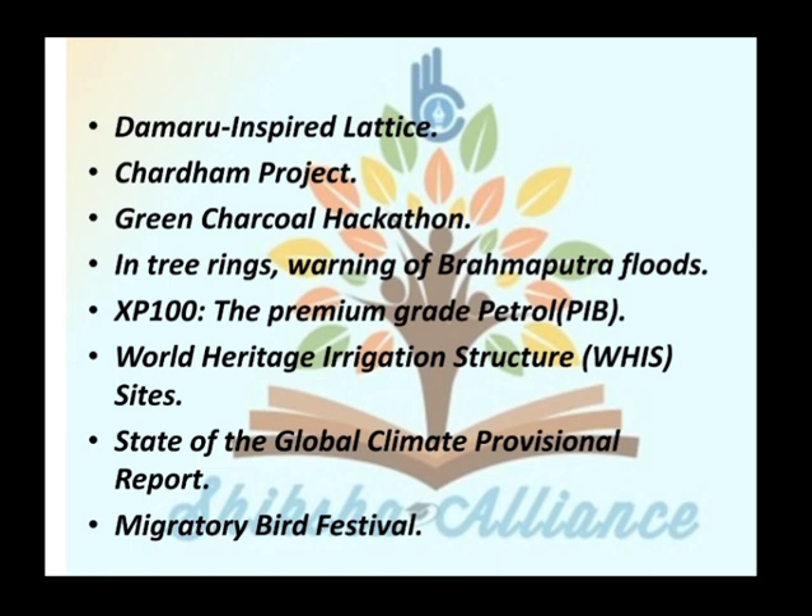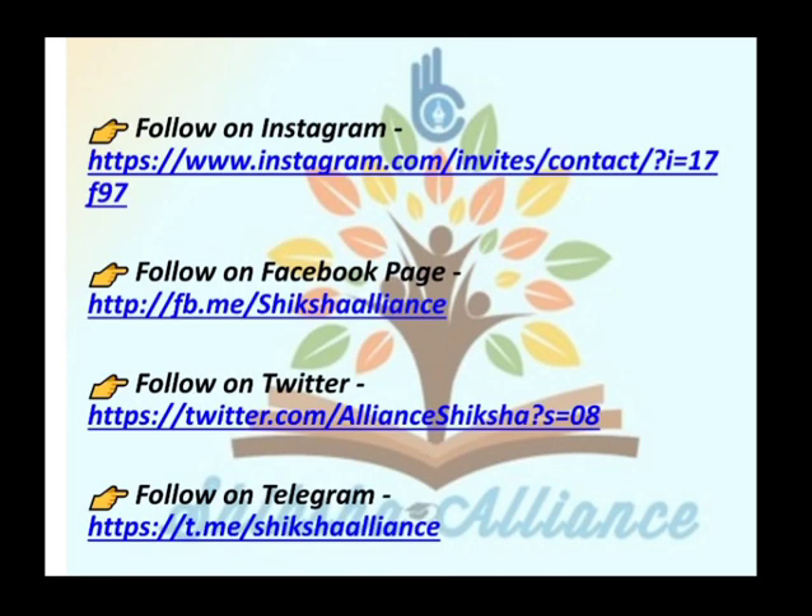That's all for our daily current affairs session. If you found the video helpful, please subscribe, like, and share. You can also stay connected with us through our social media links and give us your valuable feedback. Thank you and have a nice day.